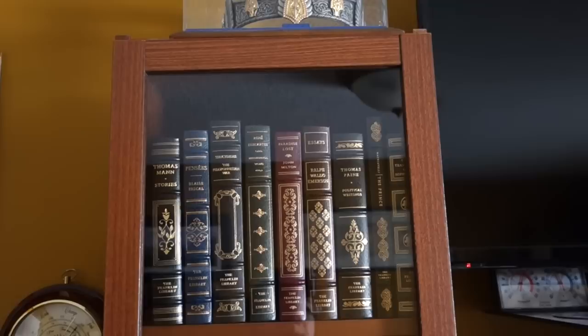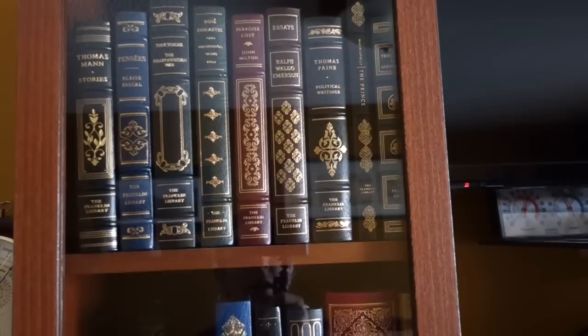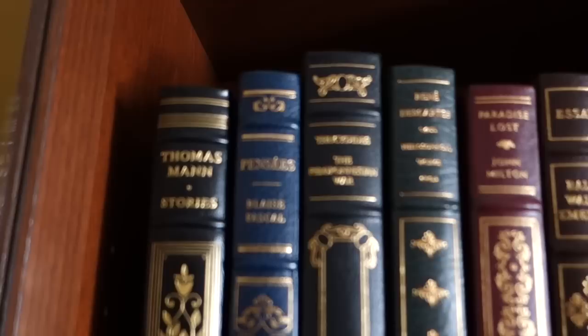Welcome back YouTube. As many of you have requested, you wanted me to do a bookshelf tour, so I'm going to go through my bookcases here and show you what I have. Of course you can always check out my YouTube videos and my blog to see all the books on display. If you look in the link below, I'll put a link to my blog which has a page called 'My Library' which has all the books listed.